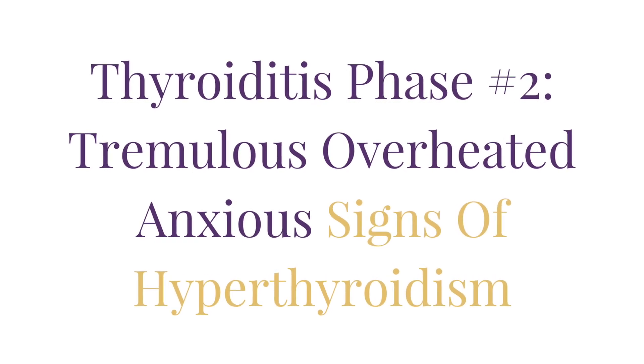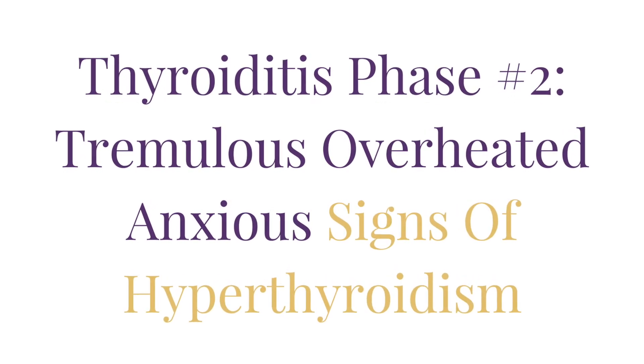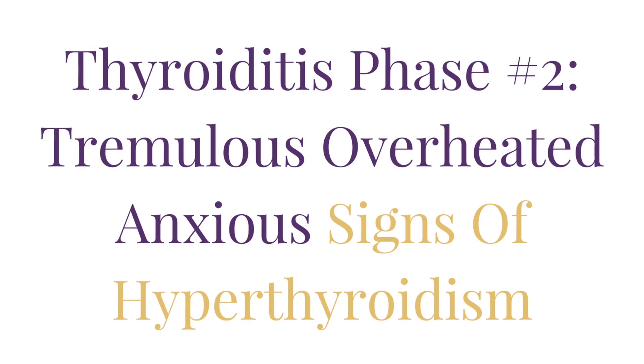Thyroiditis phase number two: tremulous, overheated, anxious signs of hyperthyroidism. When your thyroid first becomes attacked, it over-responds by producing too much thyroid hormone. This makes your heart race. You feel shaky, tremulous, anxious. You can't tolerate heat and you sweat a lot. You get overheated easily.